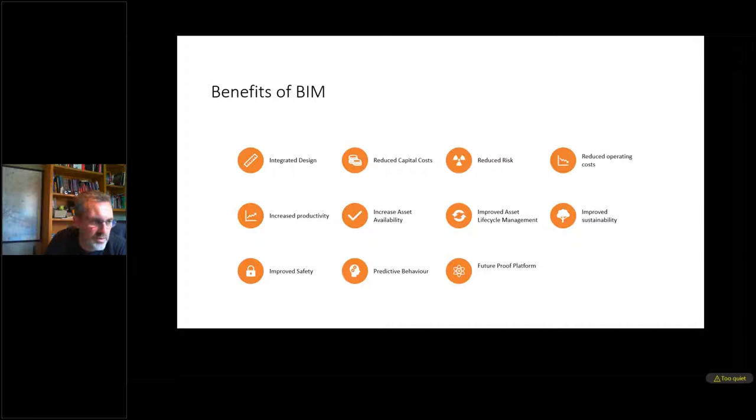BIM can improve sustainability and safety. We can also generate predictive behaviour and from that implement machine learning and artificial intelligence on top of that. We're also building a platform for the future — when we come to things like digital twins, BIM is at the forefront of the foundation for building digital twins.